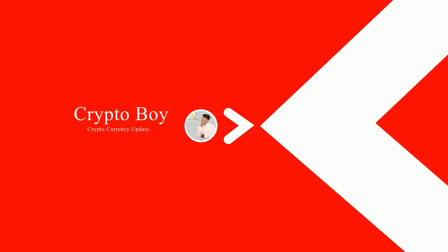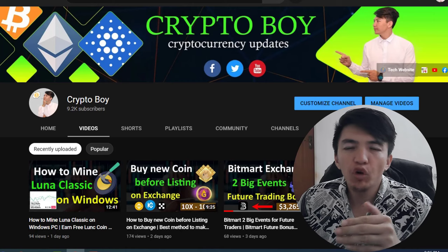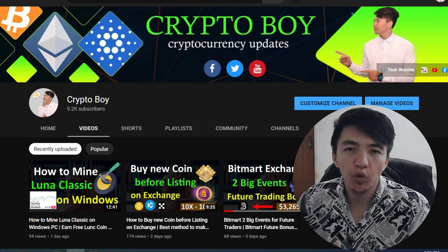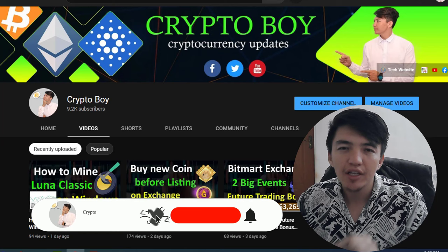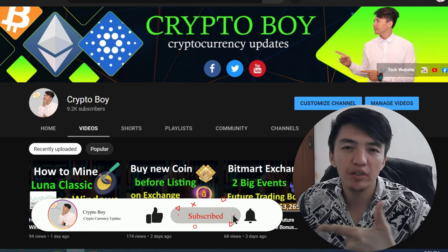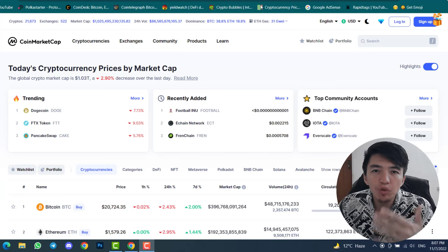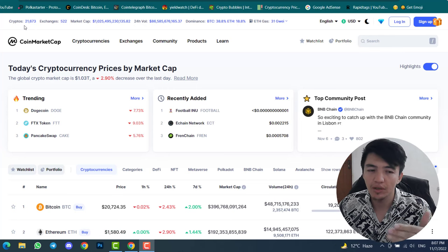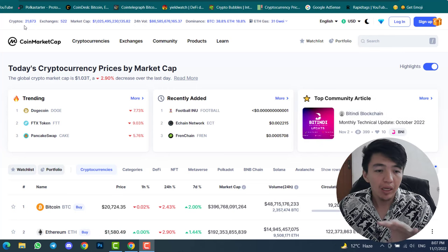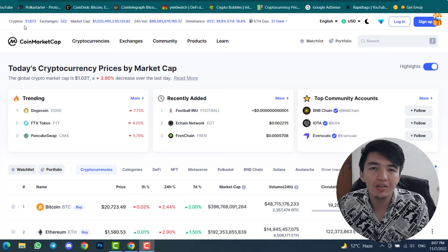If you are new to this channel and want to get more updates about cryptocurrency, meme coins, indicators, or trading strategies, make sure to click the subscribe button and hit the bell icon to get notifications. As I mentioned, in this crypto market we have 21,673 cryptos and coins — but how do you find the coins that are ready to pump, or find coins while they're pumping?